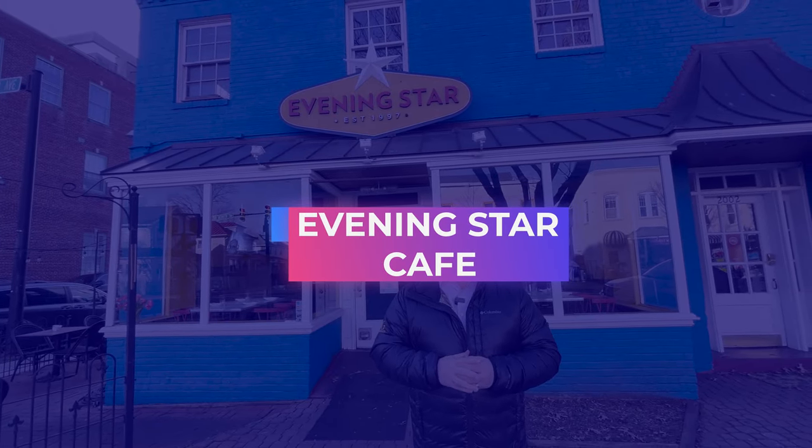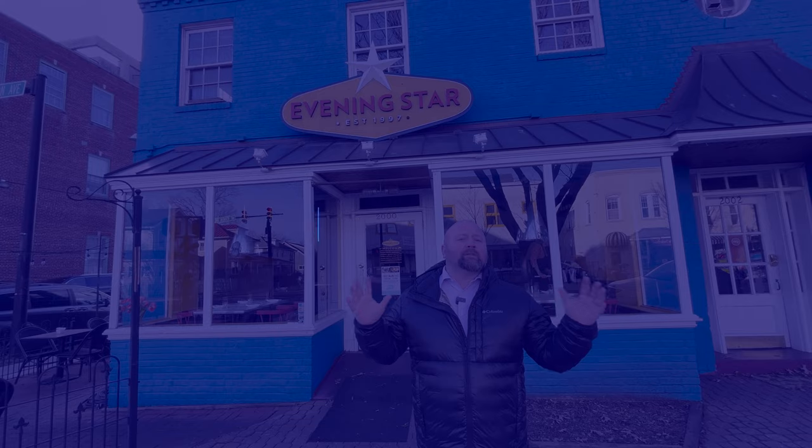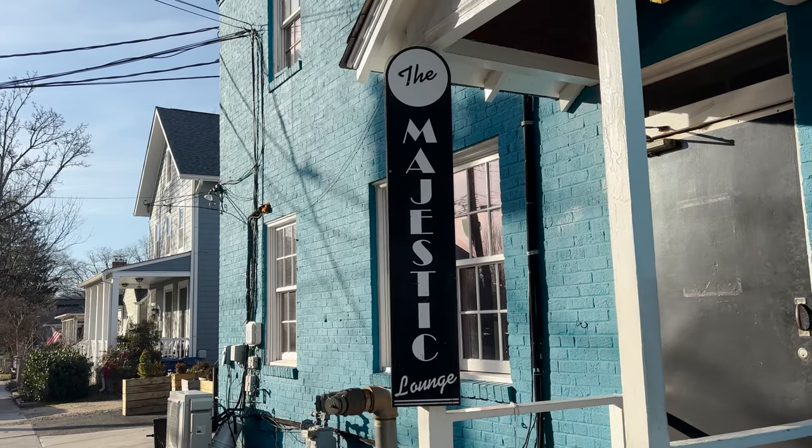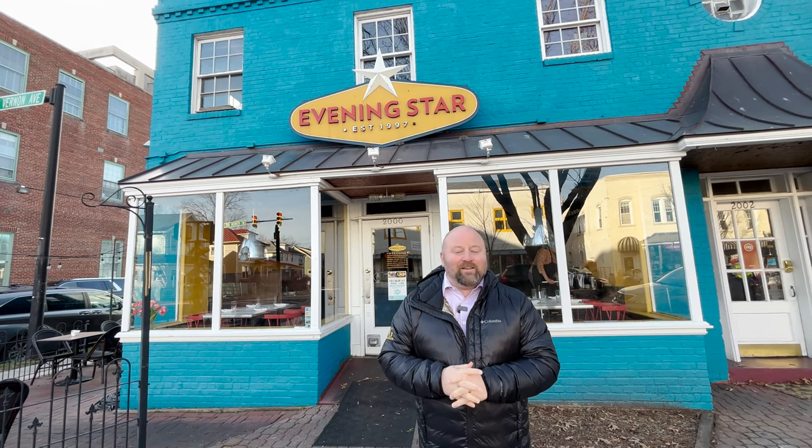Evening Star is a well-known restaurant started in the late 90s, serving mostly American cuisine. They bring in wines from around the country and it's a small space inside with dining on the outside. It's known as a trifecta because not only do you have Evening Star, you have the Majestic Cafe, and then upstairs you have Number 9, which is a fun lounge. Make sure you take advantage of all three.